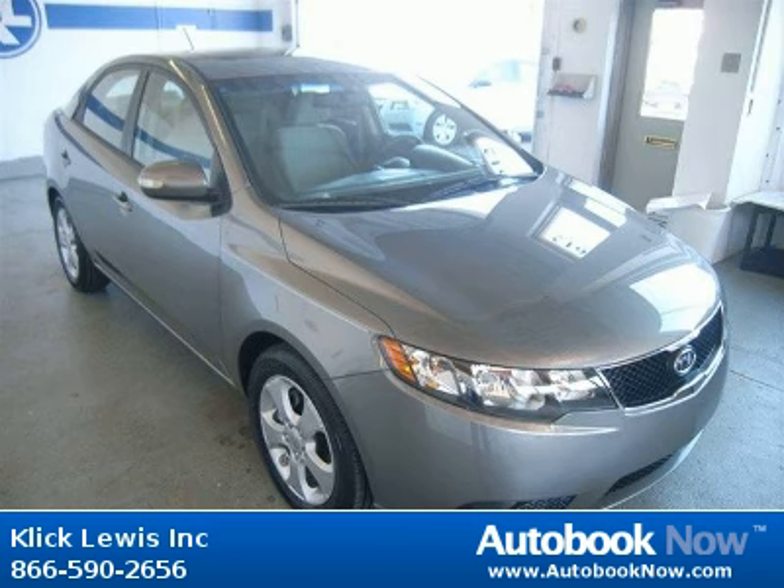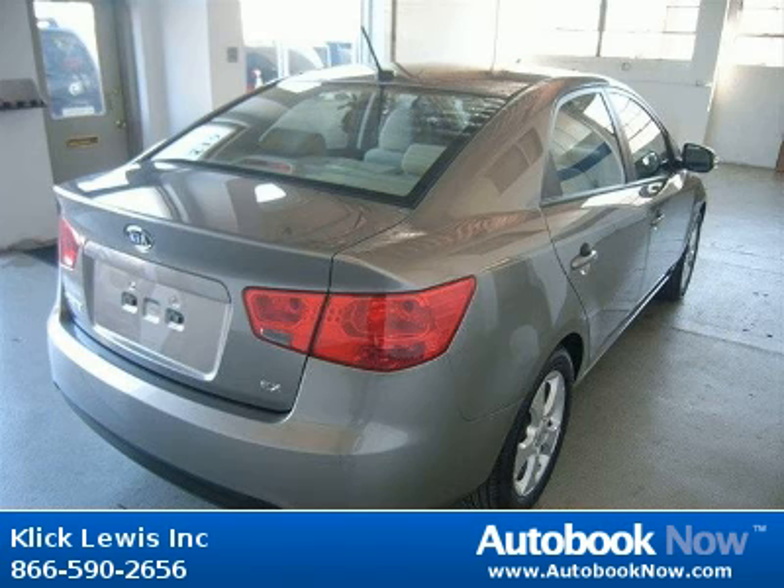This 2010 Kia Forte is available at ClickLuis Inc. in Palmar, Pennsylvania.